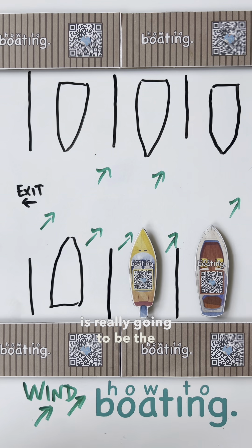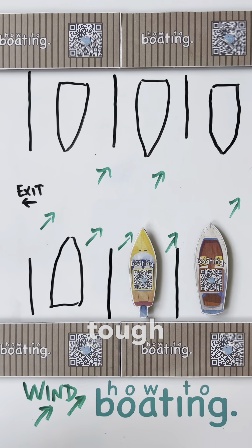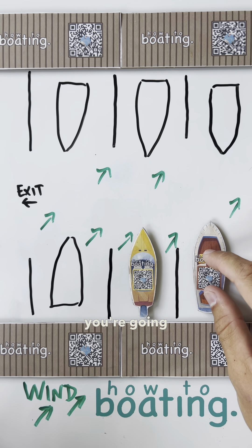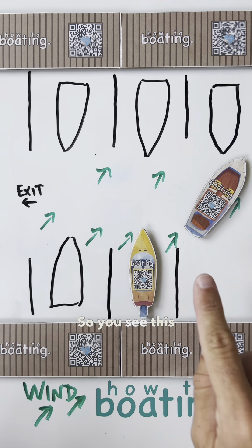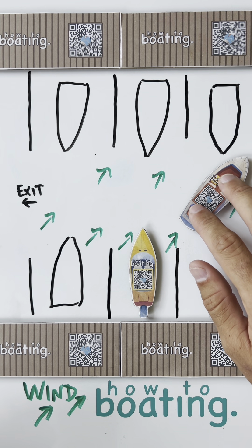20 knots is really going to be the limit I would take this vessel out here. This is a really tough spot. What I would do is something called weather veining. So what you're going to do, you're going to pull out of the slip and you'll line that stern up with the wind.